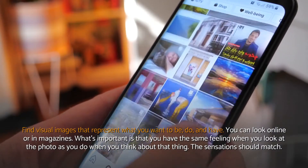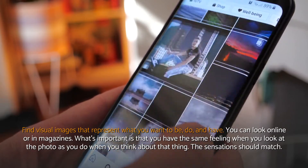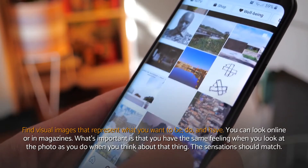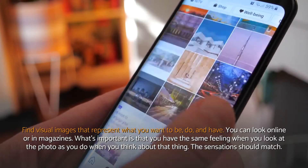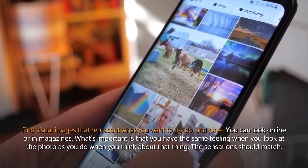Find visual images that represent what you want to be, do, and have. You can look online or in magazines. What's important is that you have the same feeling when you look at the photo as you do when you think about that thing. The sensations should match.